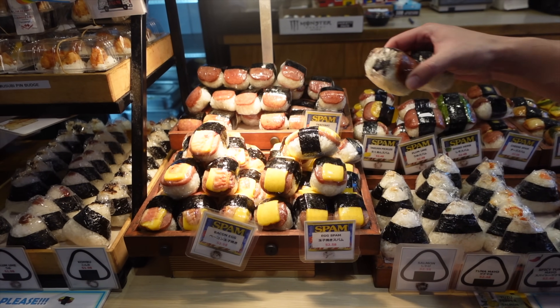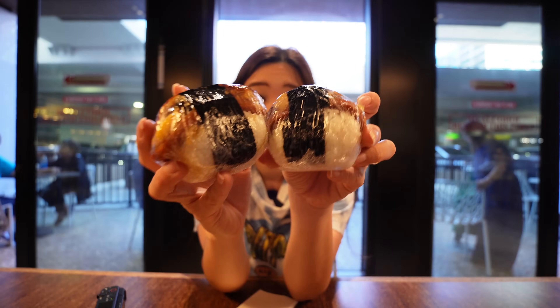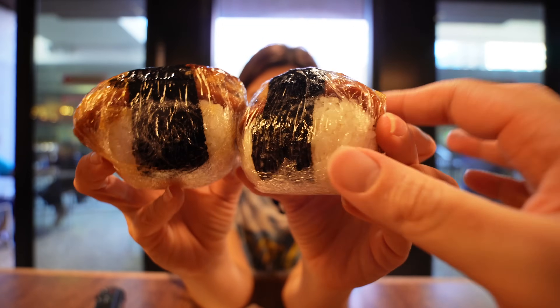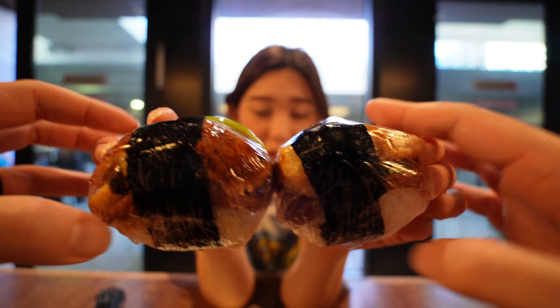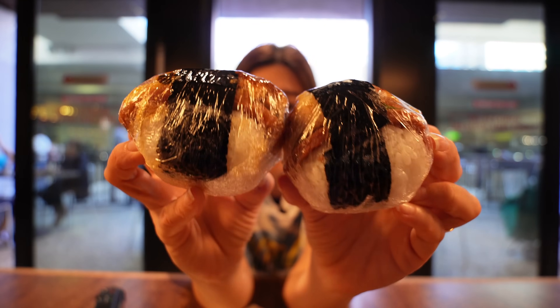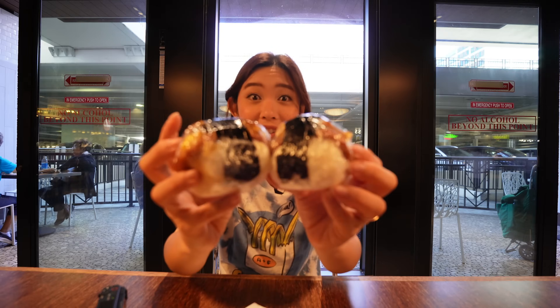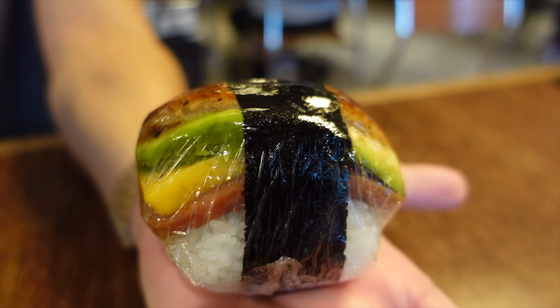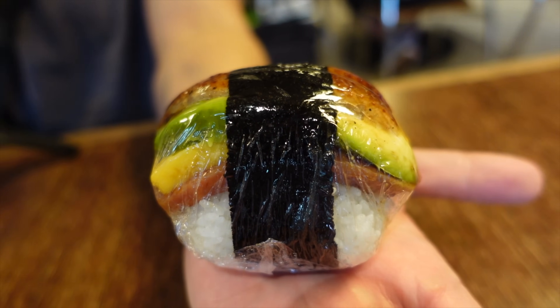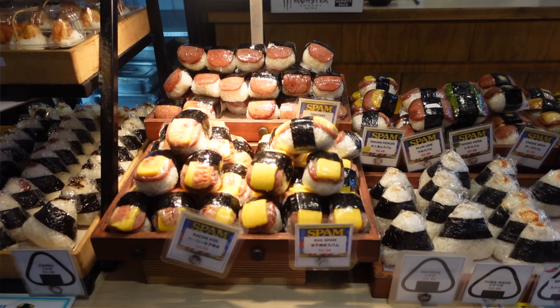When you come to Iyasume Musubi Cafe, you have to check out the crazy options — there's a full gyoza with a shiso leaf spam, and a unagi with avocado and egg and spam. That is crazy! I'm going for one of our favorite things to get here — the unagi with egg and avocado spam musubi. It's very saucy and my hands are already sticky. Felix clarified — it is a teriyaki spam.